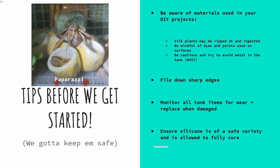Four: ensure all glues and silicones used are of an approved or safe variety and are allowed to fully cure — which is the drying time — before you add it to the tank. This is usually at least 72 hours, but it really just depends on the silicone. Other than that, it's always best to use your own best judgment and ask if you need help.